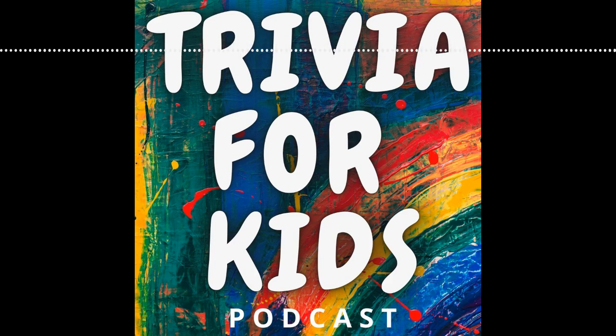That wraps up episode number six. I had a blast going through all these questions with you, Quinn. Thank you guys for listening. Until next time, have a great day. Please follow us on Facebook and Instagram at Trivia for Kids Podcast, and if you have any ideas for questions or even an entire category, email us at Trivia for Kids Podcast at gmail.com.